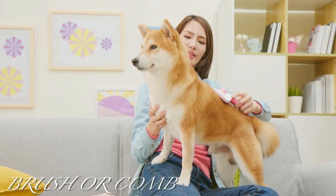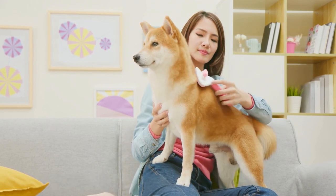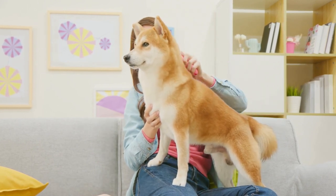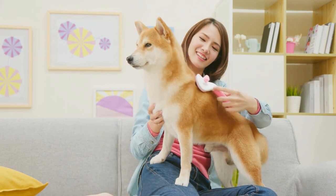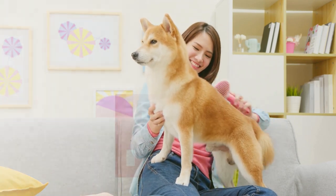Brush or comb: whether you have a dog that sheds or doesn't, you'll want a nice comb or brush to keep up with their grooming. You should comb your dog's hair every few days, especially if you want to minimize shedding in short-haired pups.